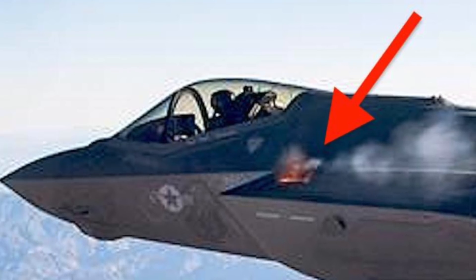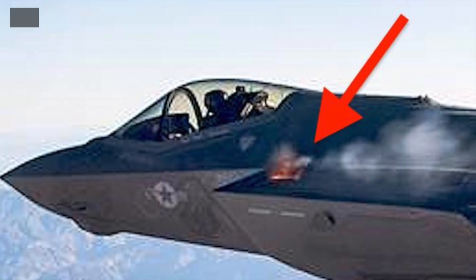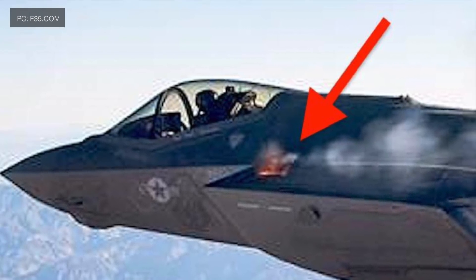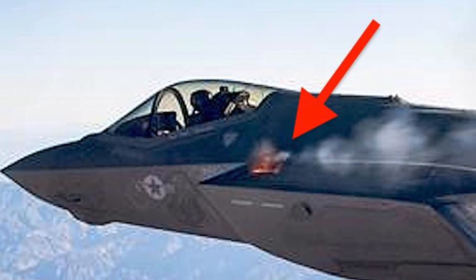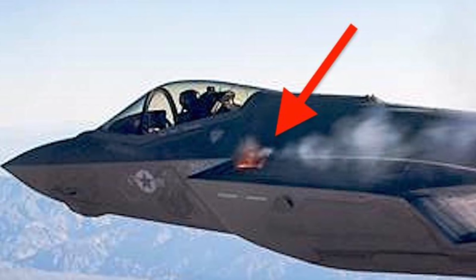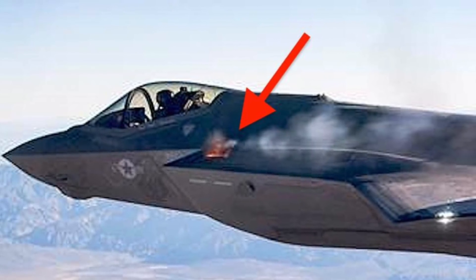The U.S. Navy has released footage of U.S. Marine Corps F-35B Joint Strike Fighters conducting flight operations from the deck of the WASP-class amphibious assault ship USS Macon Island. Interestingly, the video includes a clip of one of the jets conducting live fire training with its 25 mm underbelly gunpod.